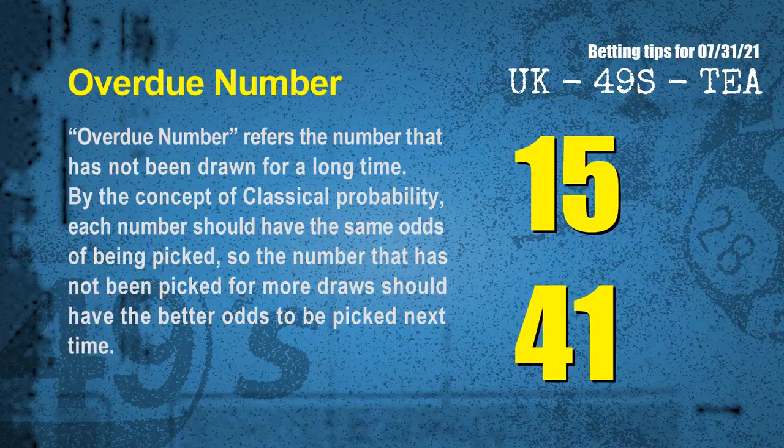The final information for you is overdue numbers. An overdue number refers to a number that has not been drawn for a long time. Also by the concept of classical probability, the number that has not been picked for more draws should have better odds to be picked next time. After counting thousands of results, the most overdue two numbers are 15 and 41.